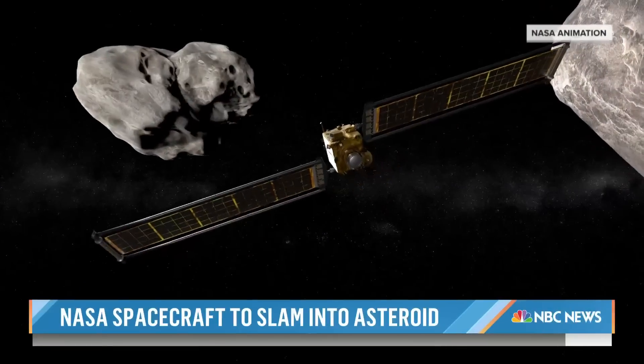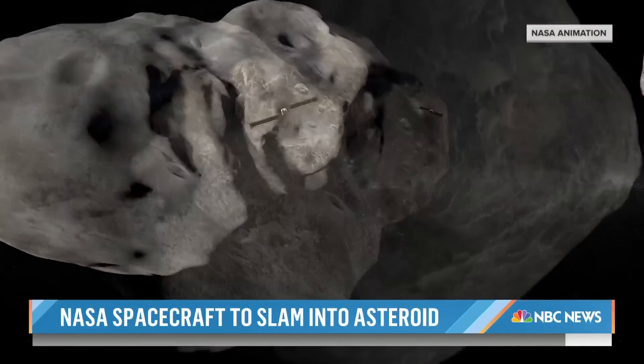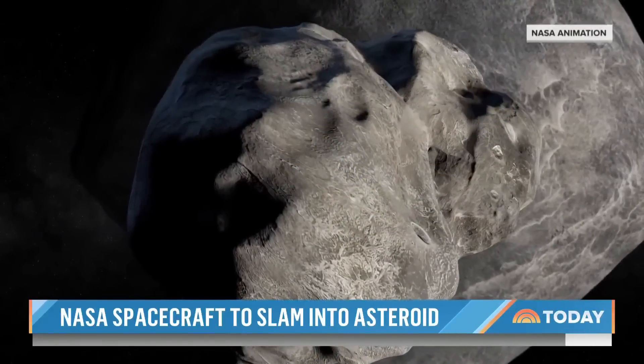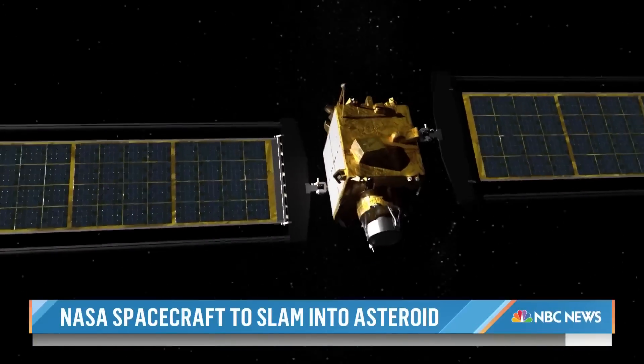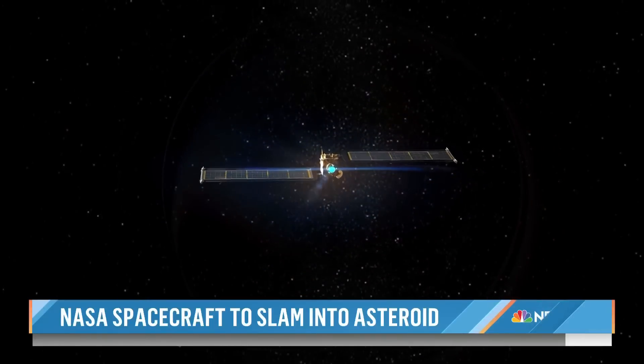A mission marking the first test in planetary defense, so that if an asteroid ever did threaten Earth, we might potentially knock it off its course. We have the technology now to find these objects years, decades, even a century before they pose an impact threat to the Earth, and that provides us plenty of time to decide what is the best technique to prevent the impact.